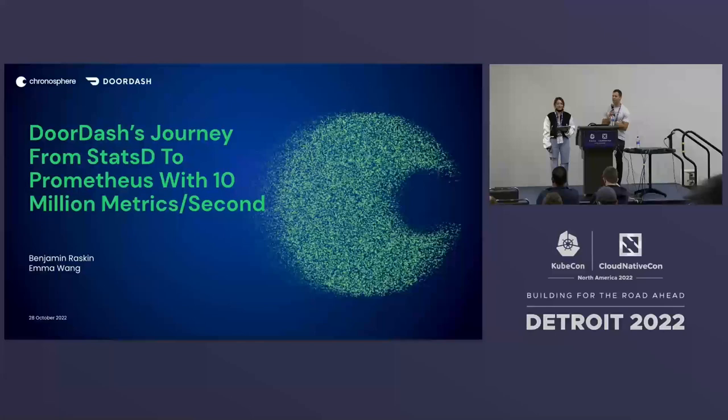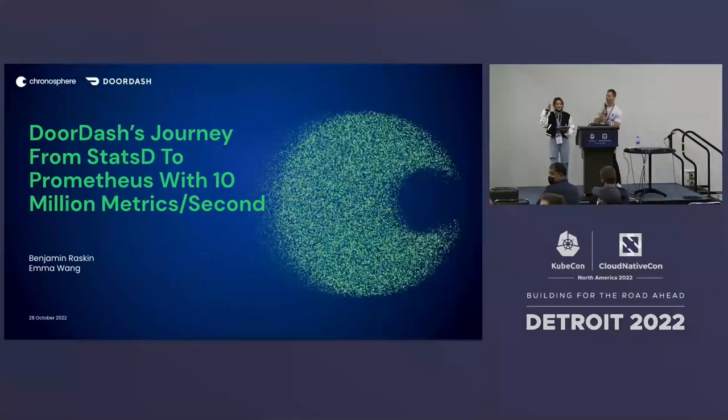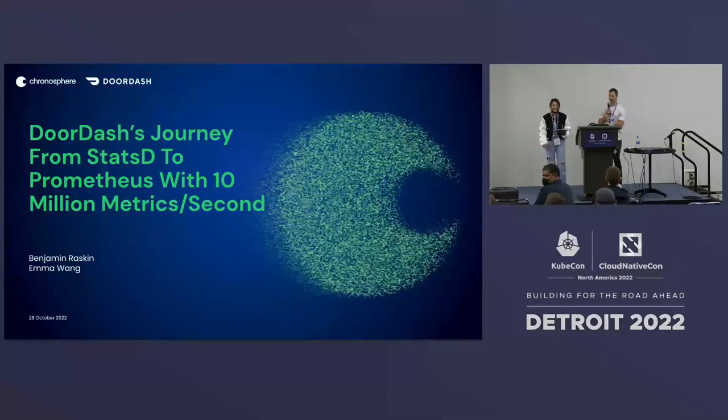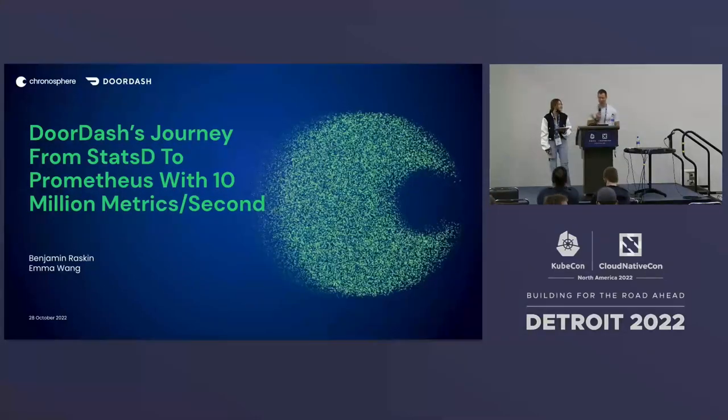How many people here work at companies that use StatsD? What about Prometheus? And what about both? Trying to catch some people in the middle of their migration, right?